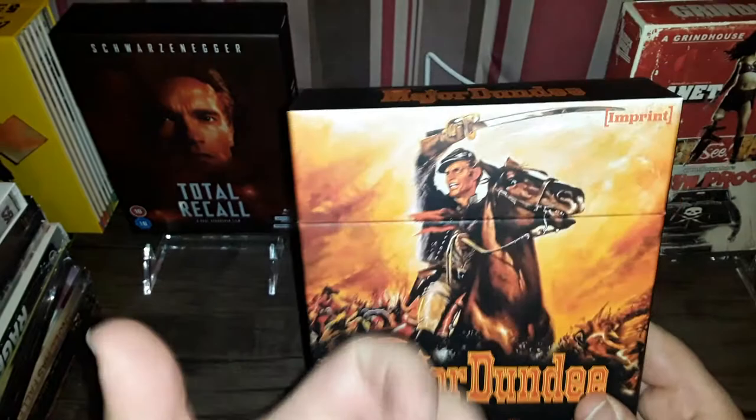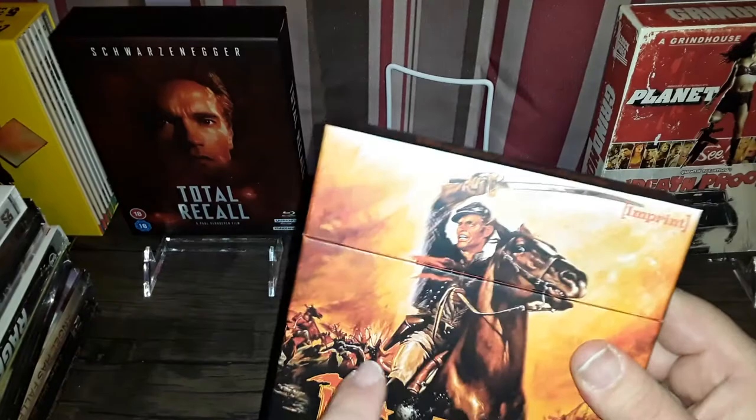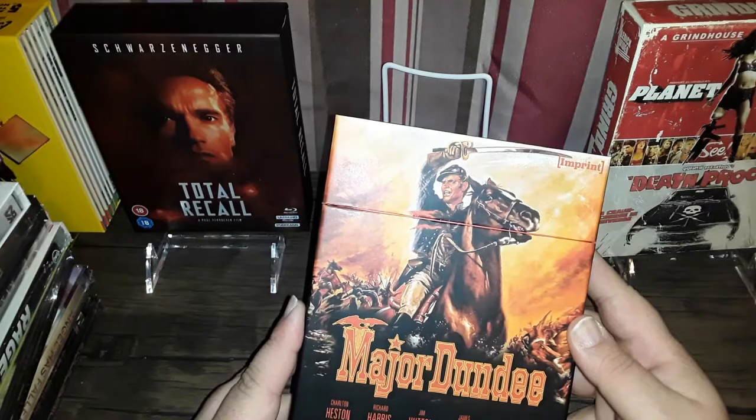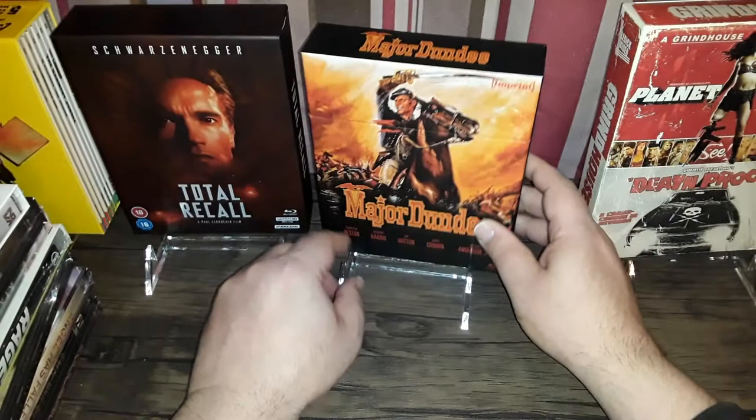I love when they go the extra mile like this. It's a bit overkill for Major Dundee — I don't know if the film needs to be so fancy — but it's a nice hard box. I'll definitely grab the fancy version whenever possible if it's a movie I love. This film I have not seen yet, but I love war movies and this one has a good reputation. It's got Charlton Heston and Richard Harris in it. Not a bad purchase — I think I paid close to $50 for this, also through Diabolik.